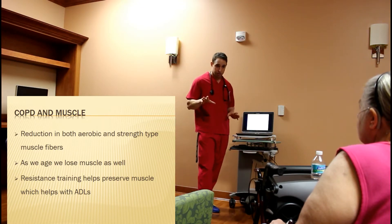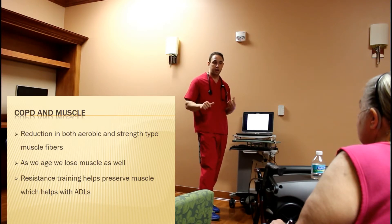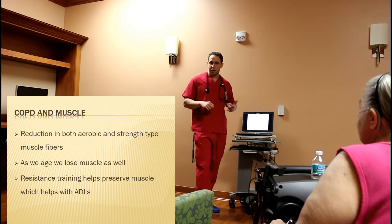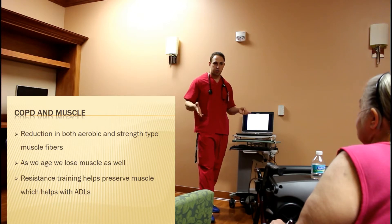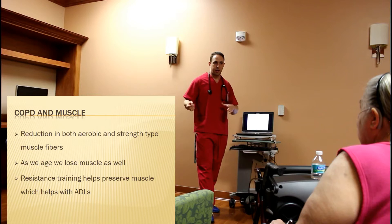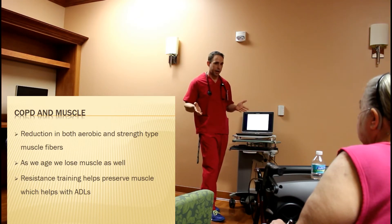One of the other reasons it's really important that we're doing resistance training and doing at least moderate weights is because as we age, we already lose that muscle mass. Muscle is what we call metabolically expensive — it costs your body more energy to have more muscle. So the more muscle we have, the more calories we use at rest, which makes it a little bit more difficult to put on extra weight.